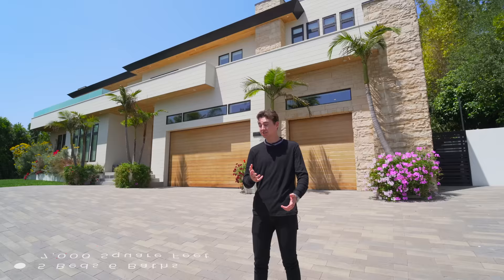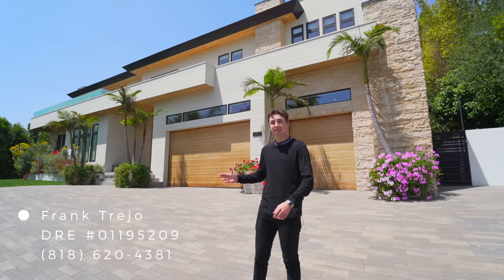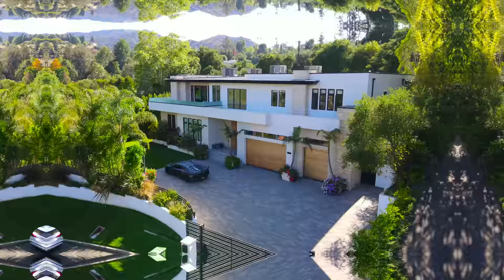I want to say a very big thank you to the listing agent Frank for allowing us to tour his amazing listing, and thank you to Squarespace for sponsoring this video. We'll talk more on that at the very end, and now let's begin.